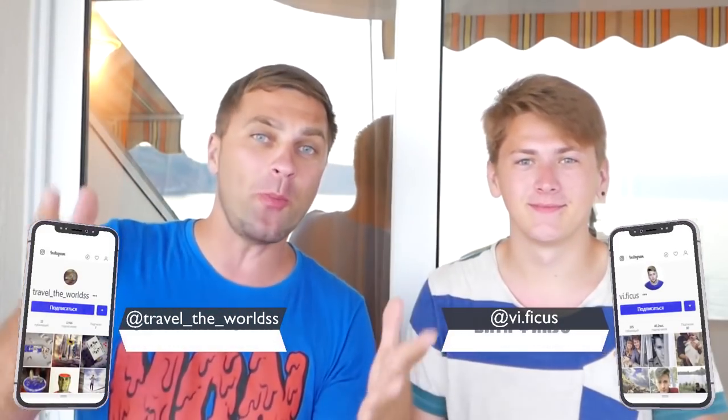Hi guys, we are the Interesting and Ficus. If you have ever visited a traumatologist, then probably you know what gypsum is. And how do you think, is it possible to build a house out of it? This is what we'll check out today.